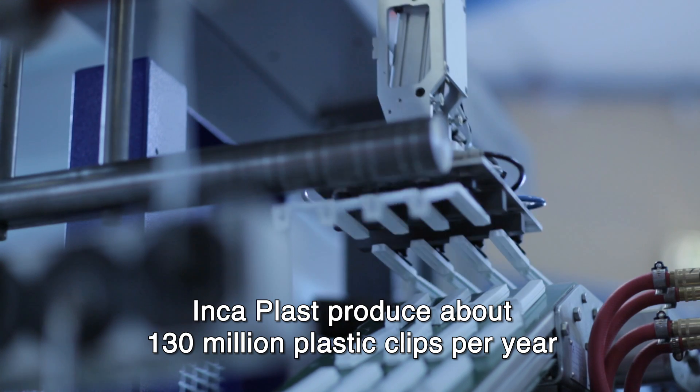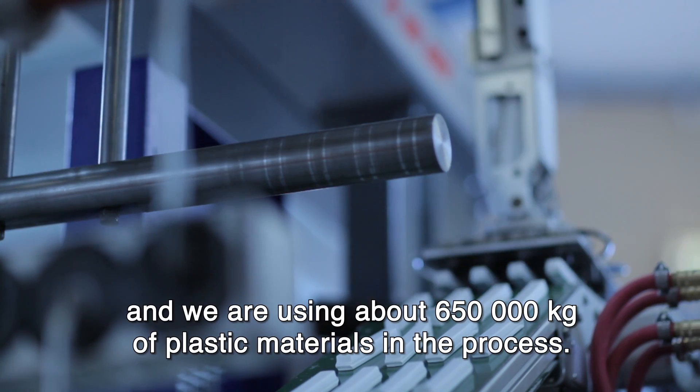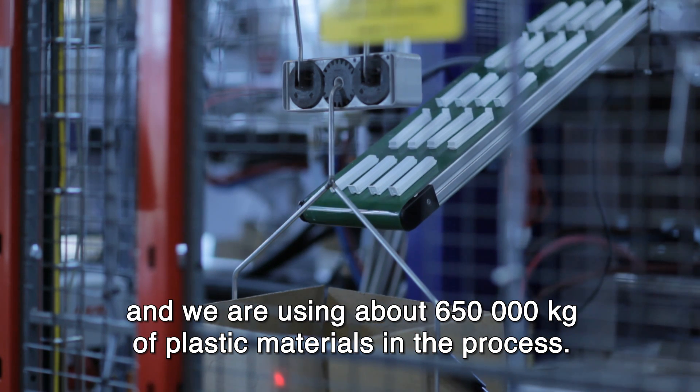Incaplast produces about 130 million plastic clips per year through the Eaton system, and we use about 650,000 kilograms of plastic materials in the process.